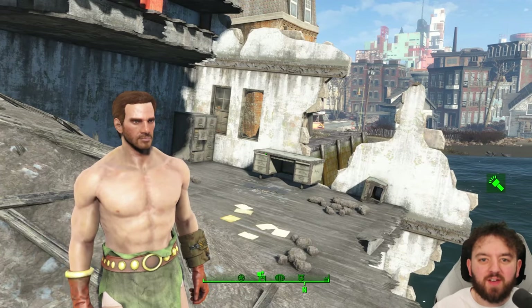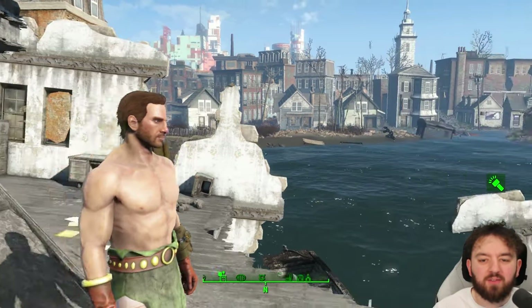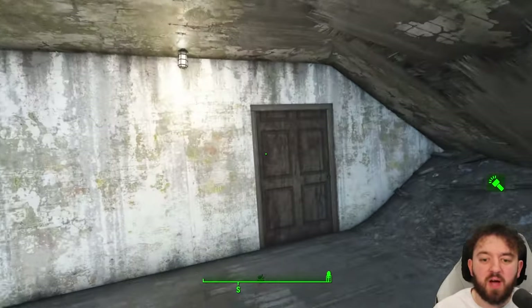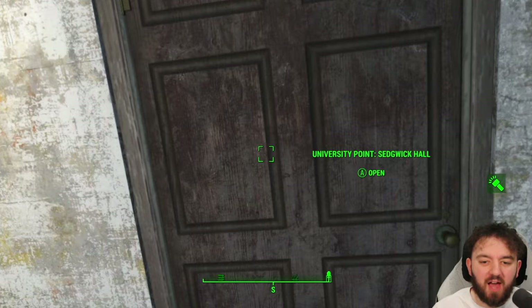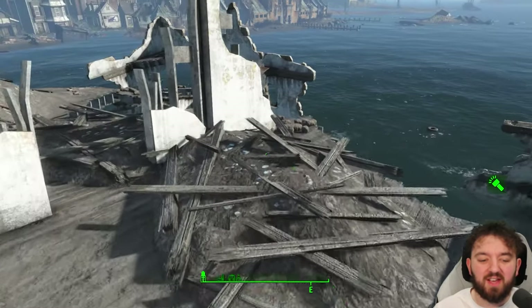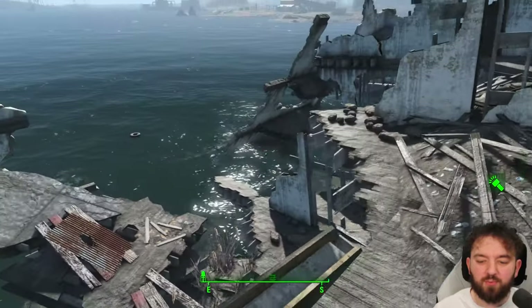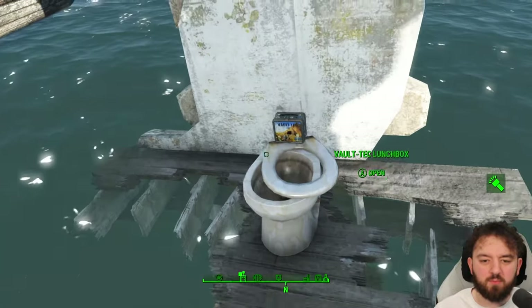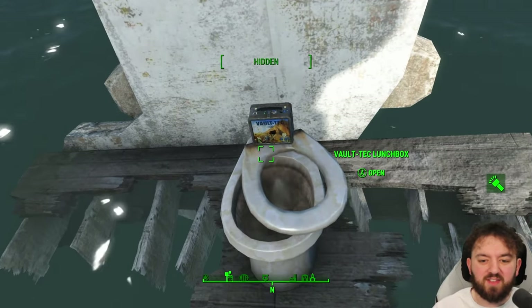I'm sure plenty of you have visited University Point and of course went into Seedvig's Hall. It's the only way to get Campbell's password in order to get to his lab in the credit union. However, that's not what we're looking at today. We're exploring the rear part of the hall that's kind of fallen into the ocean — or the ocean's reclaimed it. One way or another, that statement is true.